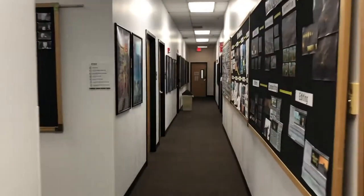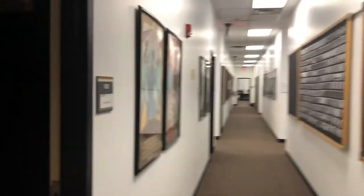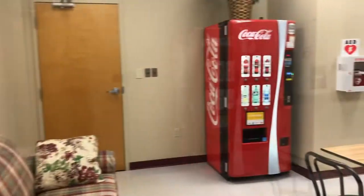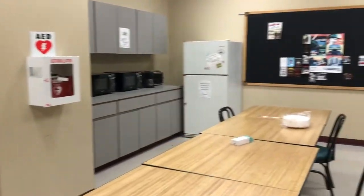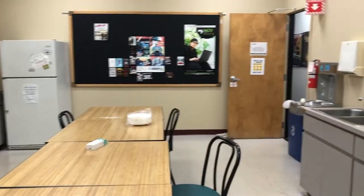Down the hall, we turn left and then left into the kitchenette — a break room with several microwaves, a refrigerator, and vending machines which can be utilized by students, faculty, and staff.